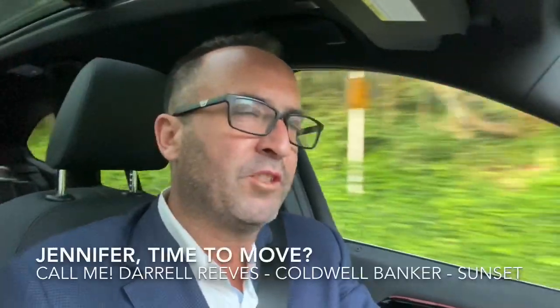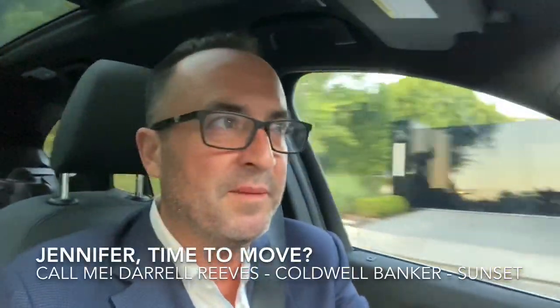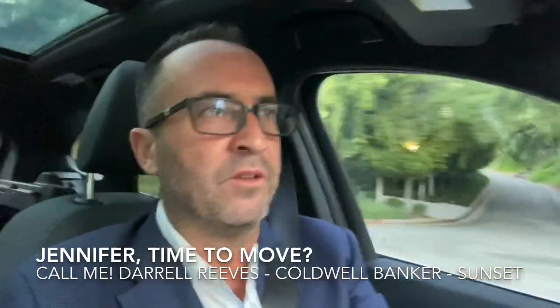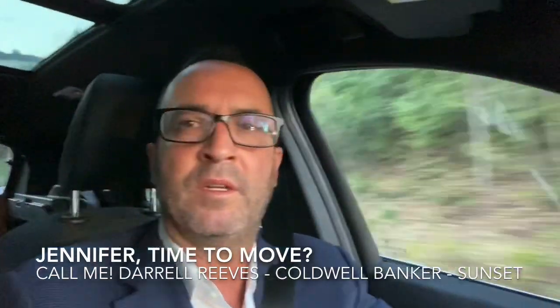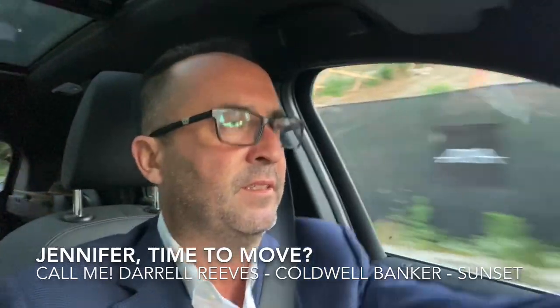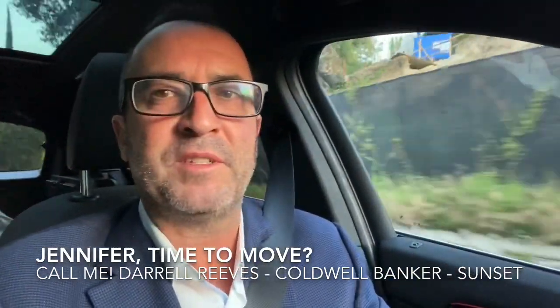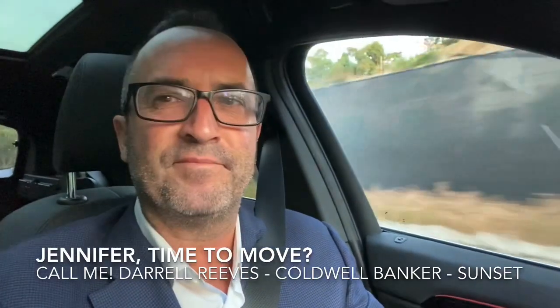Jennifer, if you're watching, I would love to list your home for sale — it's about time to move, isn't it? I'll take you to Boa Steakhouse. I'm at Coldwell Banker on Sunset Boulevard on the border of West Hollywood and Beverly Hills. Give me a call at 310-595-6447. Thanks for watching.